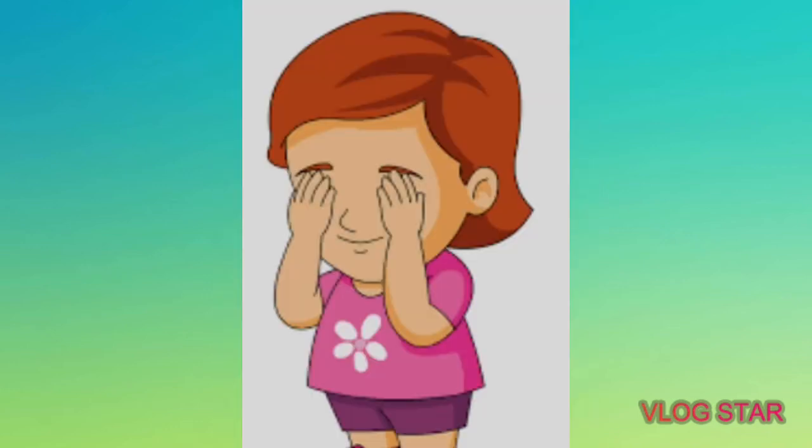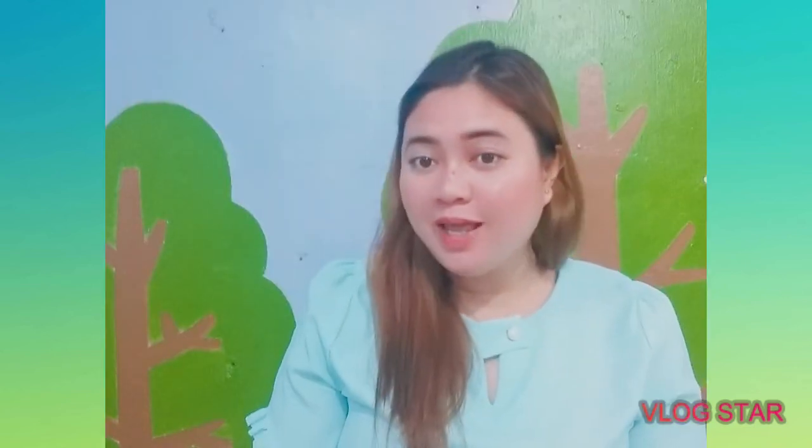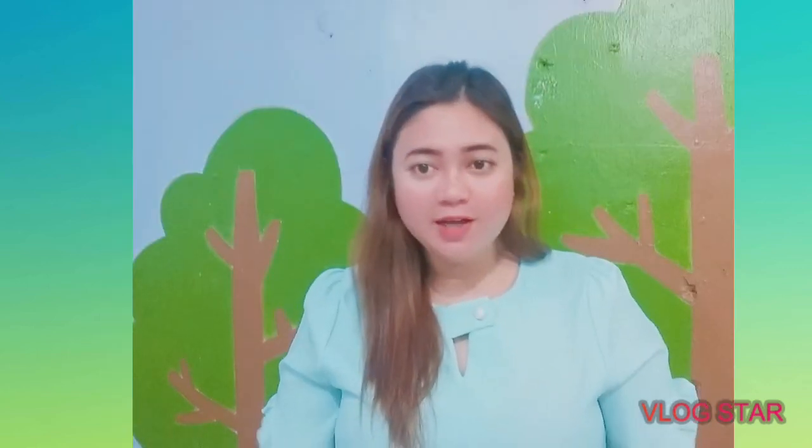Okay kids, try to close your eyes. What color do you see? Yes, black! But when you open your eyes, you will see lots of colors around you, because colors are everywhere. Thank you, kids! Have fun, bye!